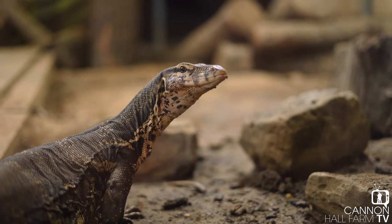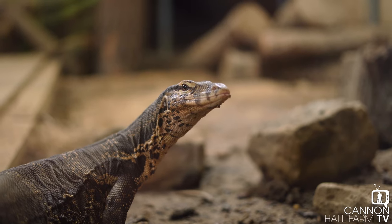Hi everyone, Farmer Kate here and we are back in our reptile house doing another one of our educational videos. Usually for our educational videos, I will bring an animal out here to tell you some facts about it. But for this one, we're going to go into their enclosure because it's one of the bigger animals. I'm definitely not going to be holding this one, so we'll see how it goes. It's Rex, our Asian Water Monitor, so let's go say hi.